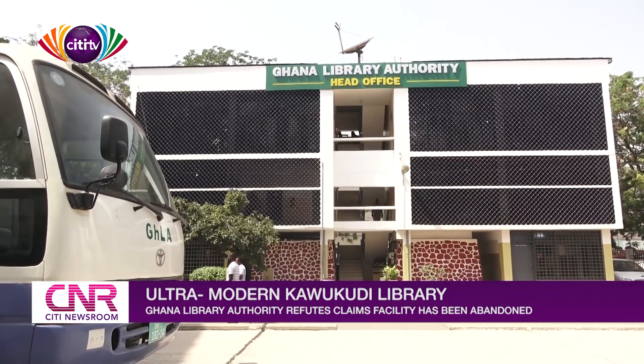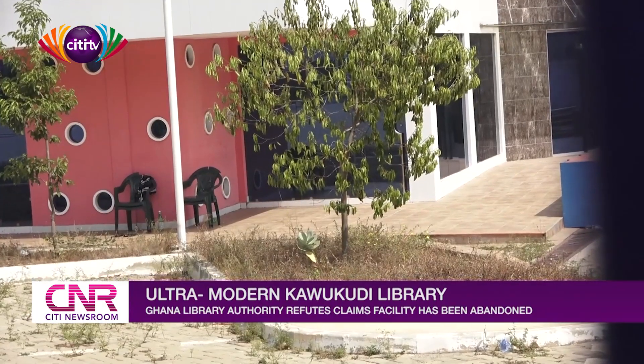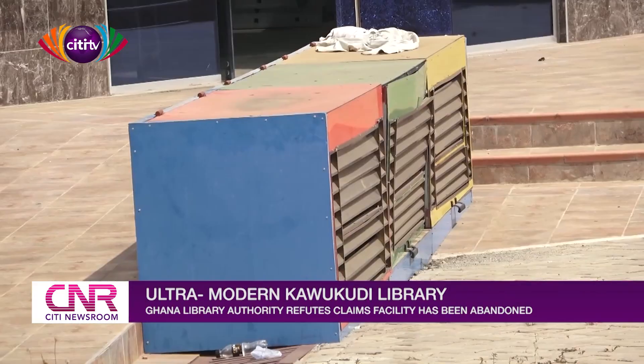The Executive Director of the Ghana Library Authority tells City News that works are still ongoing on the facility. 'The point is that that library is not completed, and so any statement that it is completed is false. It has also not been abandoned. As I speak to you now, works are still ongoing at that particular library.'